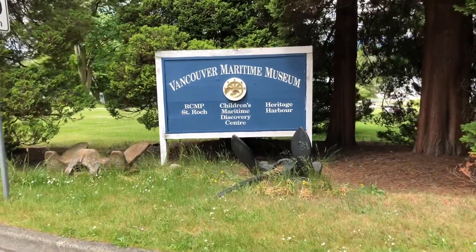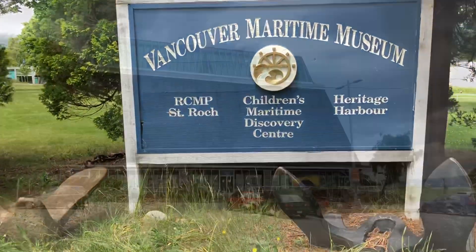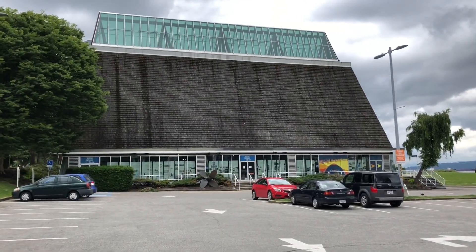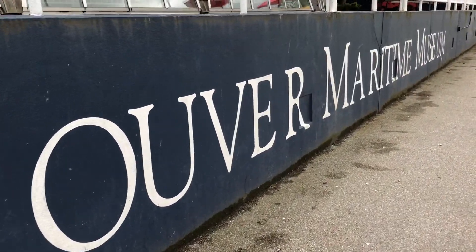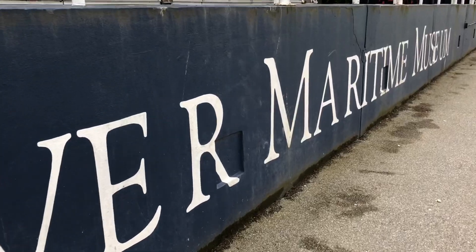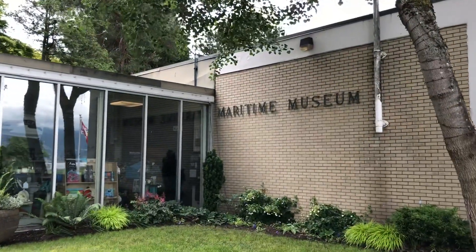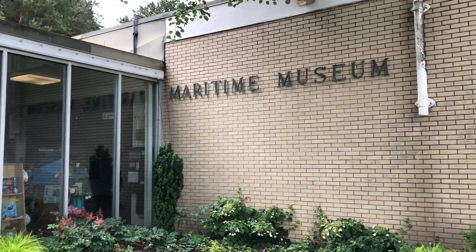For today's adventure we're in the green pastures of Kitsilano and heading inside the Vancouver Maritime Museum. With me on camera as always is Rick Von Schmidt. In my last vlog we visited the graves of people lost in the sinking of the SS Princess Sophia, and the museum has a very special item recovered from the ship, so let's head inside.